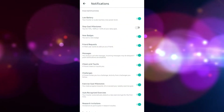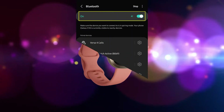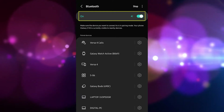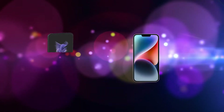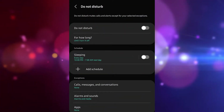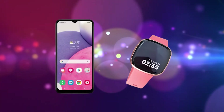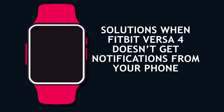App notification settings were not properly set. The Fitbit app may be outdated. Bluetooth was turned off on your iOS or Android phone. iOS or Android phones may be unlocked. The Do Not Disturb or Sleep Mode feature is enabled on your Fitbit device. The Fitbit device is far from your iOS or Android device.